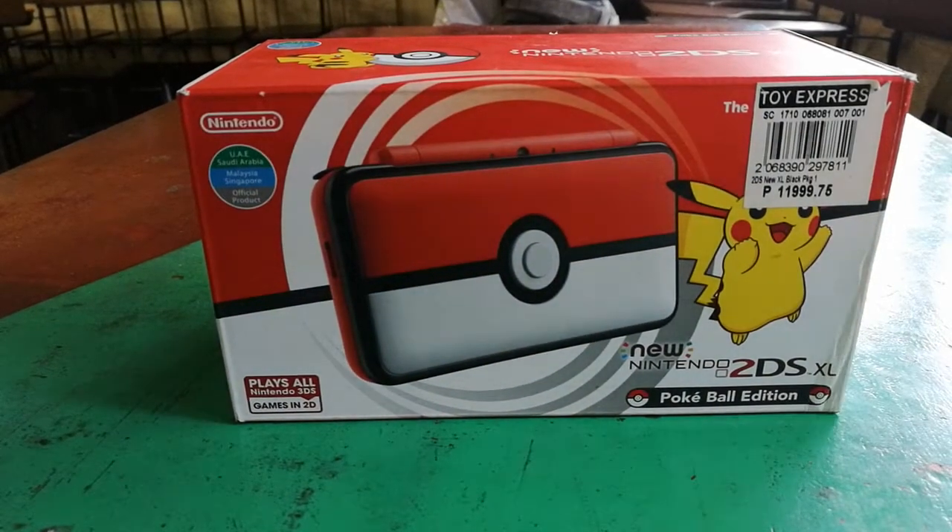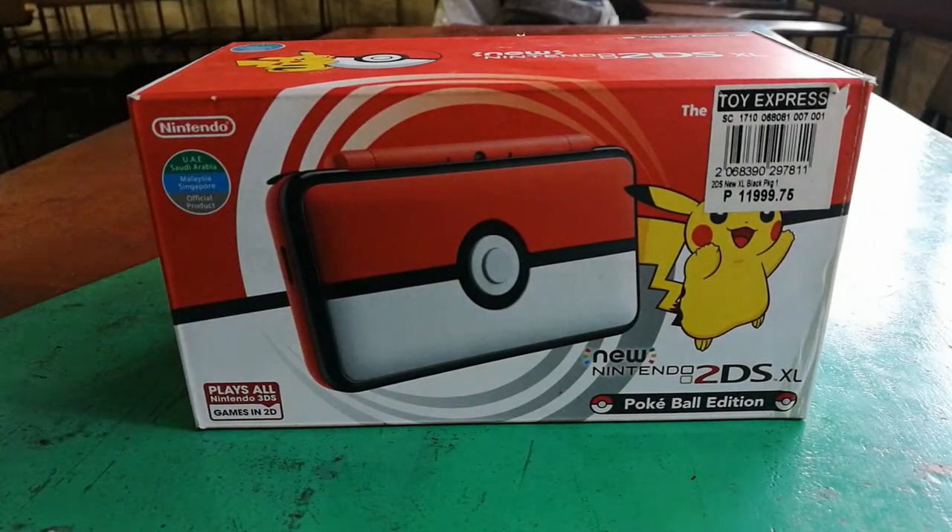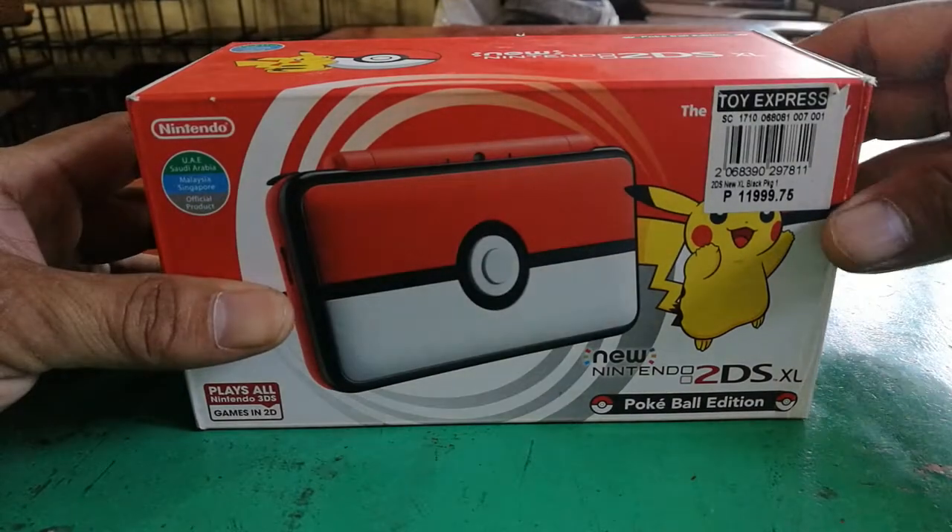So what's the main difference? The key difference is it no longer has 3D functionality. So unlike the 3DS, it can't function in 3D mode. However, you can still play all the same games that we play on the 3DS with this console.